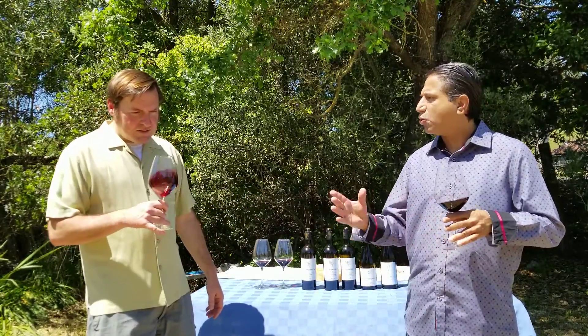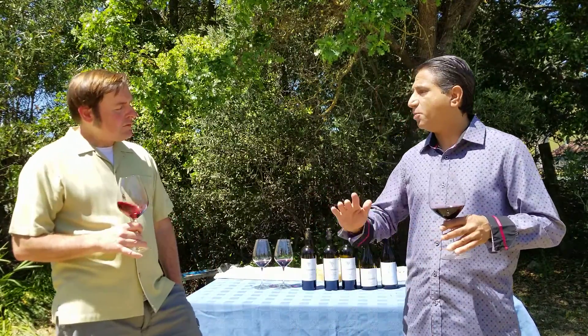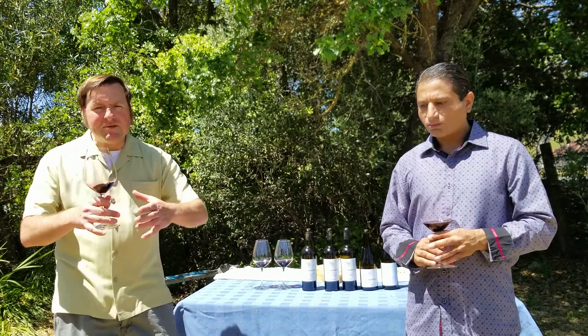This wine has so much going on right now. I mean, it's only 2015 — if you lay it down for a few years, this wine will be gorgeous. The complexity of this wine, we opened it just a little while ago, and it's opening up so much.